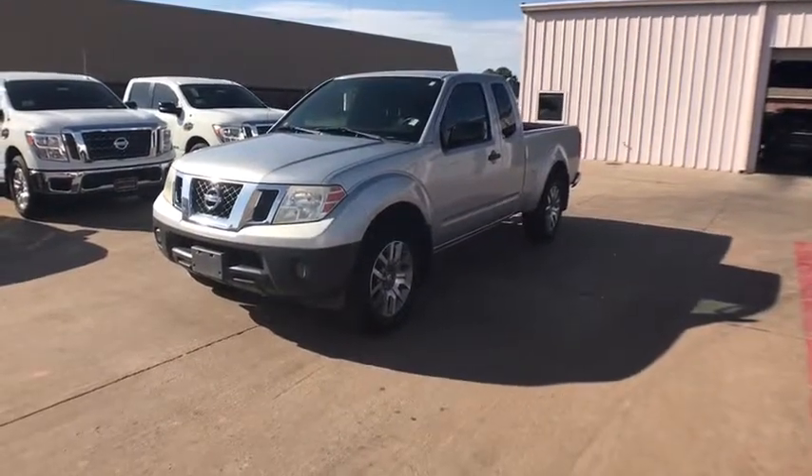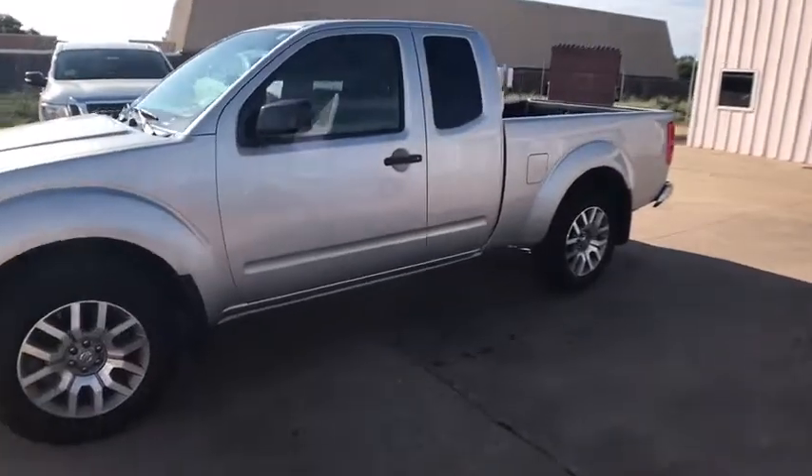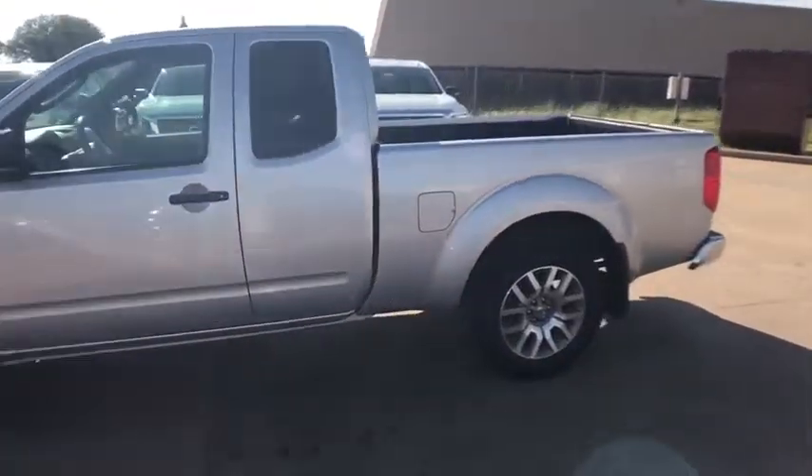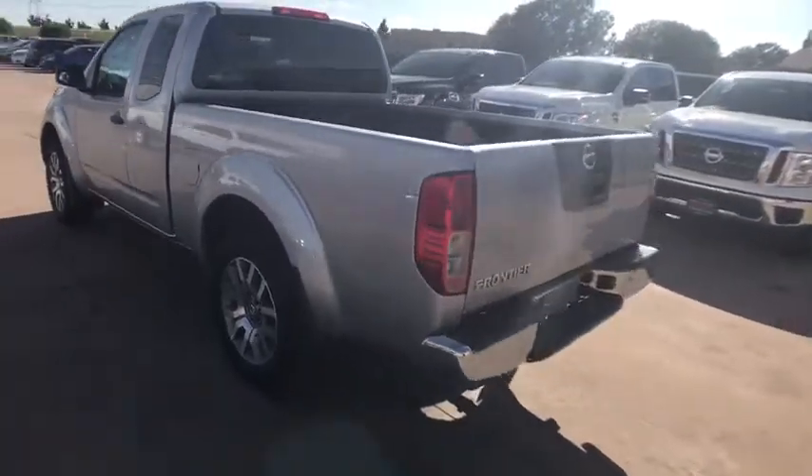The 2010 Nissan Frontier offers a full-length, fully-boxed frame for strength, serious off-road capabilities, and a five-star rating for side impact crash safety.